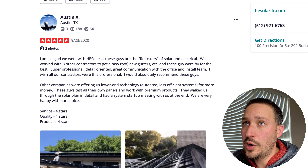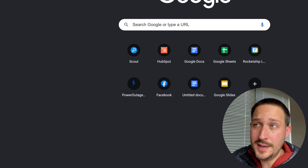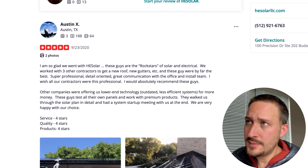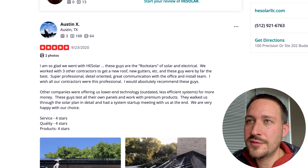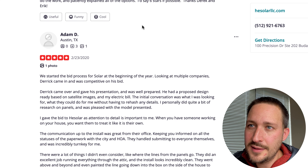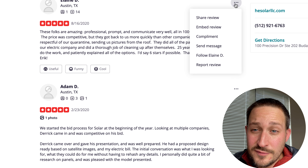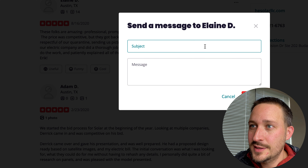I put that URL into a QR code generator. I use Rocket Link so I can track how many people have scanned it — but really any QR code generator works, it's just a link shortener. It then links directly to that post on Yelp and scrolls you down to that specific review. I provide visual instructions about how people can send a message to that user.